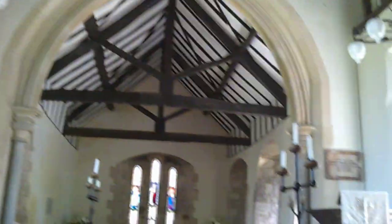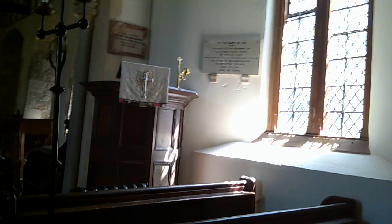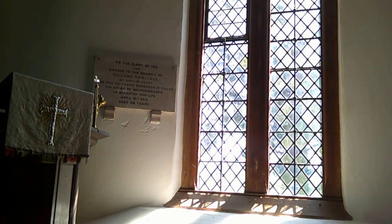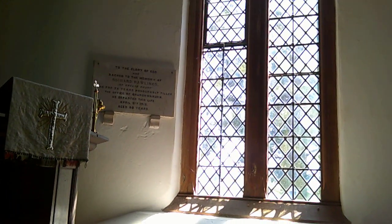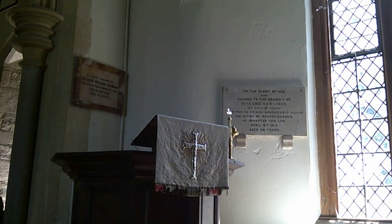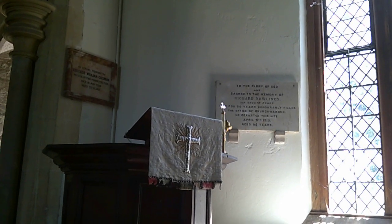Nice big windows, obviously inserted here. The pulpit is 17th century, relatively plain, very nice. Richard Rawlings of Greete Court — a big house. The designation 'court' can go all the way from an enormous mansion down to what we have here, which is a glorified farmhouse. Died 1915, aged 80. And then Eustace William Cochrane, who directed this parish from 1913 to 1928, died 18th of May 1928, aged 75 years.